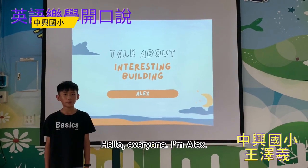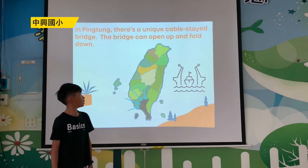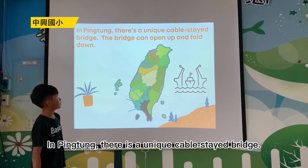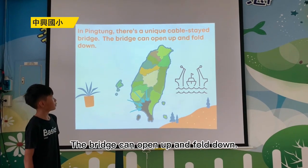Hello everyone, I'm Alex. Today I'd like to introduce you to a place in Pingtung — there is a unique Snake Bridge. The bridge can open up and come down.